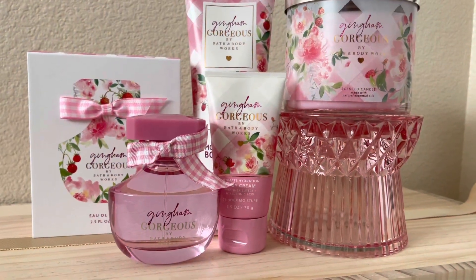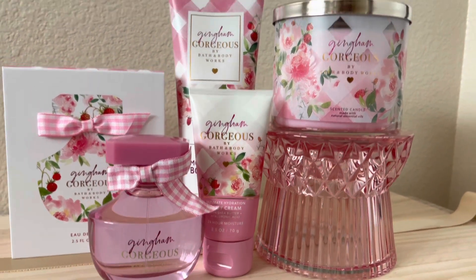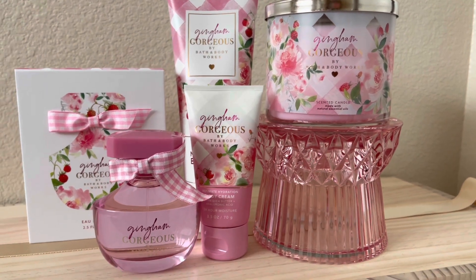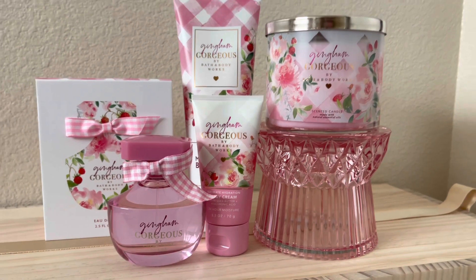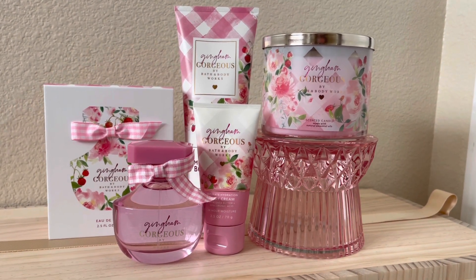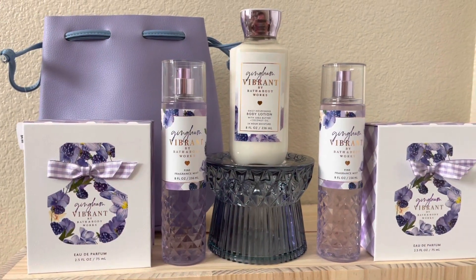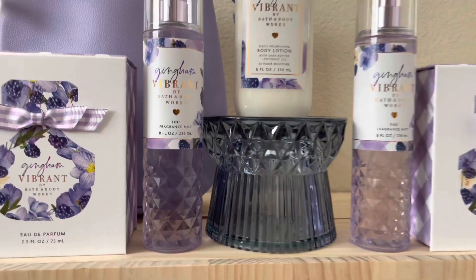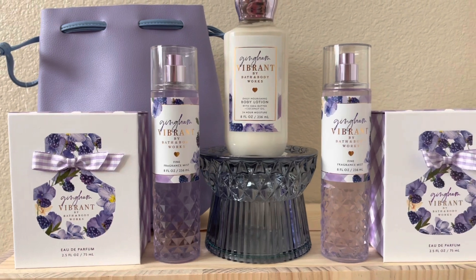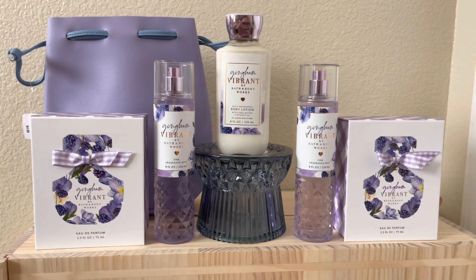Here's my little Gingham Gorgeous collection: the full-size perfume, the mini body cream, the moisturizing body wash, the three-wick candle, and the glass pedestal. I love it — it's cohesive, it's a beautiful line, and the packaging is spot on. And here is a little collection of purple — the perfumes, fine fragrance mist, lotion, and the little drawstring bag. My little vibrant collection.